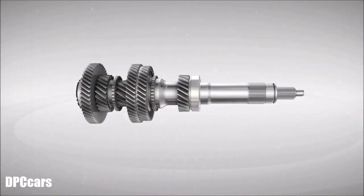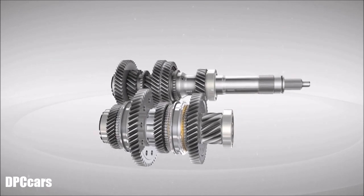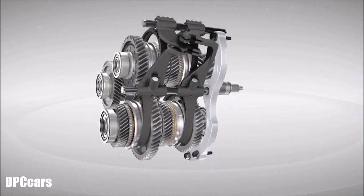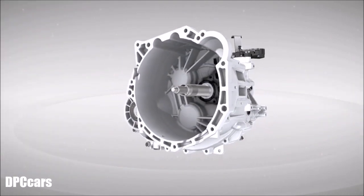The dual-clutch transmission is composed of two input shafts and achieves outstanding performance with an optimized gear ratio, in addition to a compact size. The dual-clutch transmission gives excellent durability and improved NVH levels.